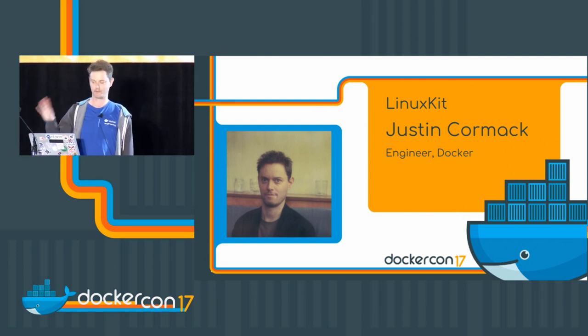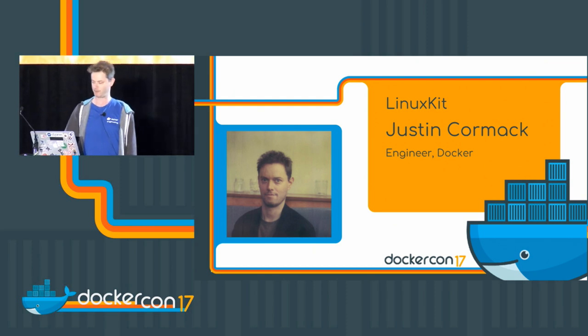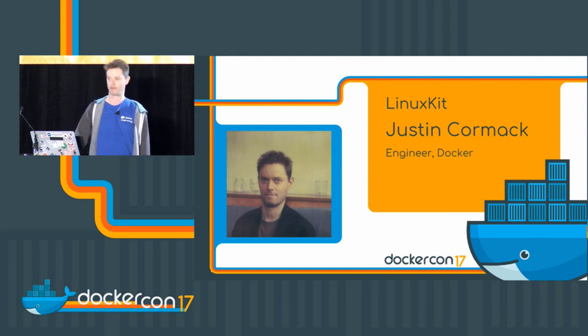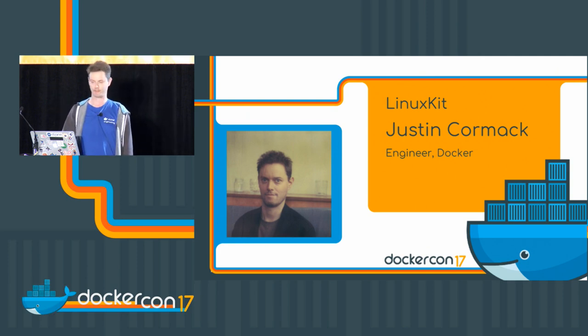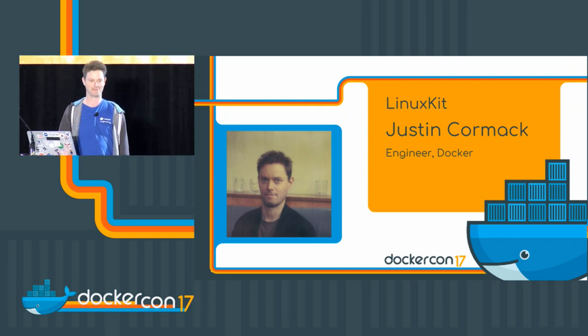I'm doing quite a short talk today because we've got three great demos coming up, so I don't want to take up too much of their time. One of the things about LinuxKit is we've had some people trying it out a little bit early, and some of them have had even a couple of weeks to come up with some demos. They're showing off some really cool stuff and I think those demos will give you a better idea of how LinuxKit works and what you can do with it.